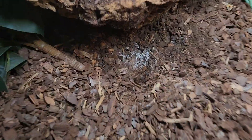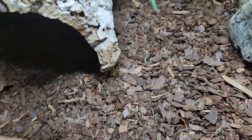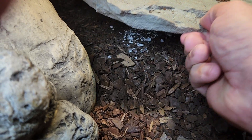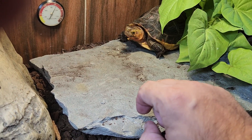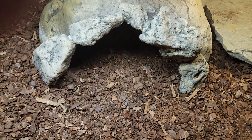I put some diatomaceous earth in places where the turtles don't dig, but also where the ants have been colonizing — like under the hot rock, where they've been near the basking area. The ants are trying to get to her and she's not happy about that. Thankfully they're not fire ants — if that were the case it would be a lot more noxious in here.